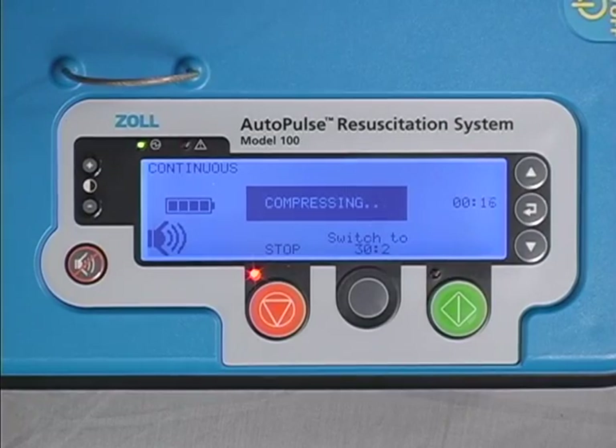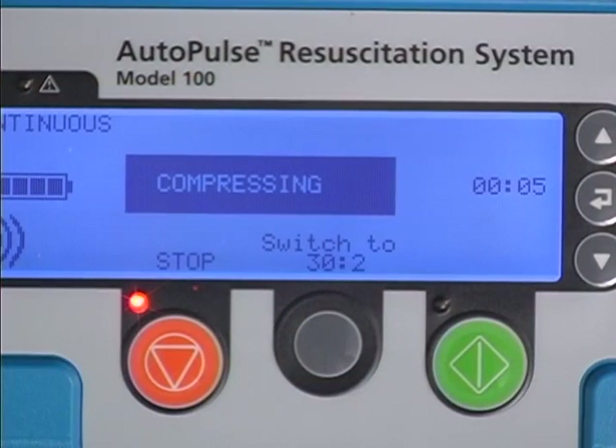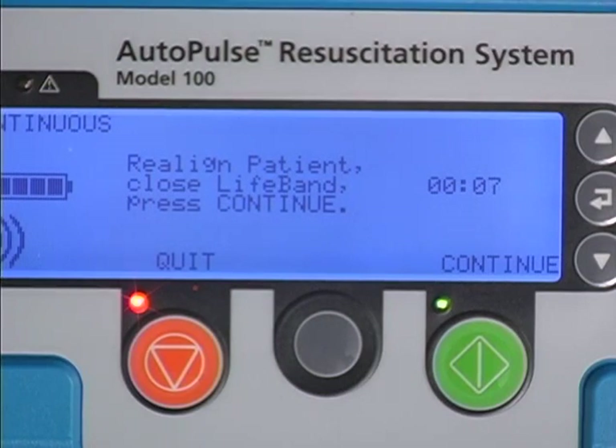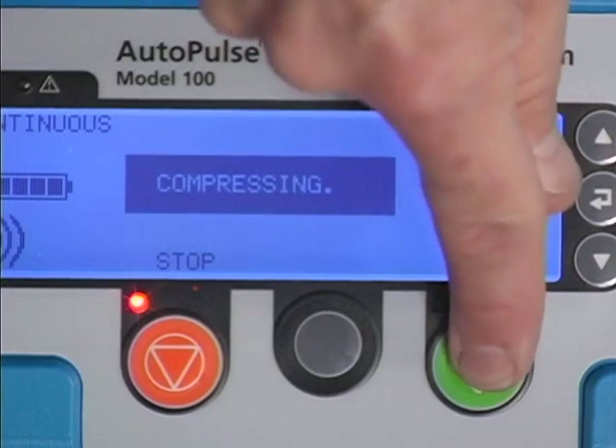The timer allows the user to see, in real time, exactly how long compressions have been underway and exactly how long the patient has been without perfusion. The timer records the elapsed time from the start of compressions to when they are paused. Once compressions are stopped, the counter is reset to zero and immediately begins tracking no flow time. The timer resets to zero once again and begins tracking compressions once active Autopulse operation is resumed.